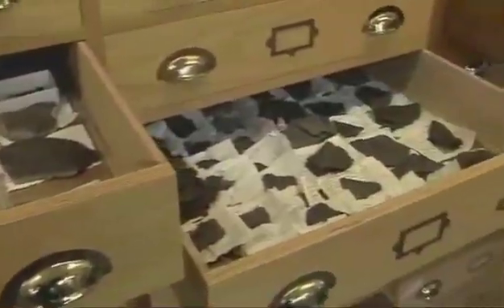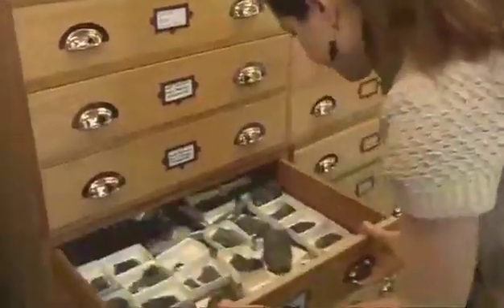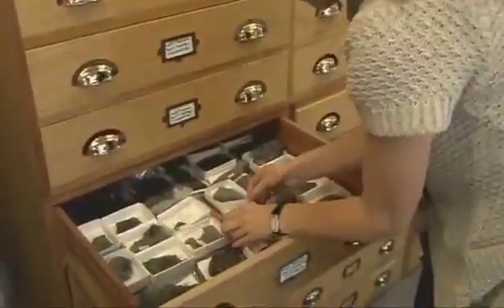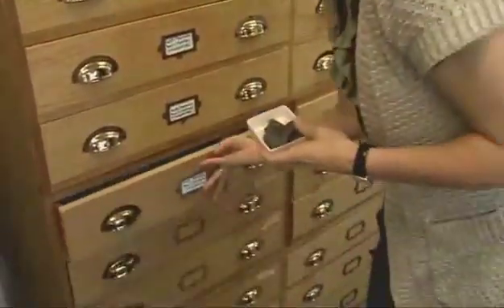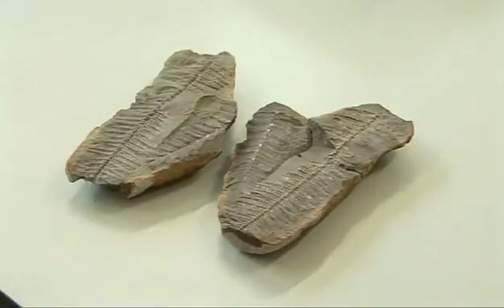By looking at the leaf surface of fossil plants and counting the number of pores on the leaf surface, this enables us to actually estimate how much carbon dioxide there was in the atmosphere. The more carbon dioxide in the atmosphere, the fewer the pores on the leaf surface, and vice versa.